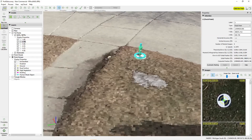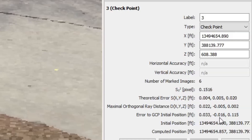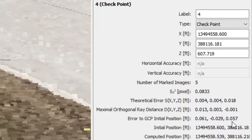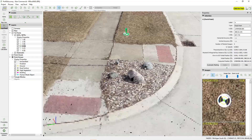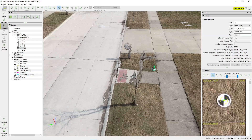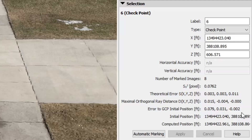Point three: three hundredths in easting, one hundredth in northing, and about one tenth in elevation. A little more error in elevation, but a tenth is manageable — and remember, this is raw, un-georeferenced data. Point four: six hundredths in easting, three hundredths in northing, and about six hundredths in elevation — really, really small errors. Point five: four hundredths in easting, right on in northing, and one tenth in elevation. Point six: eight hundredths in easting, three hundredths in northing, and right on in elevation. I love that — right on in the elevation.